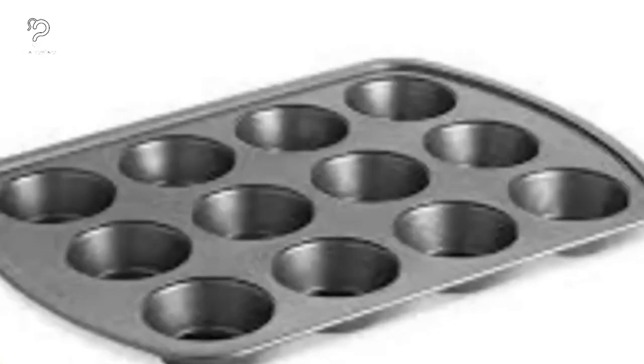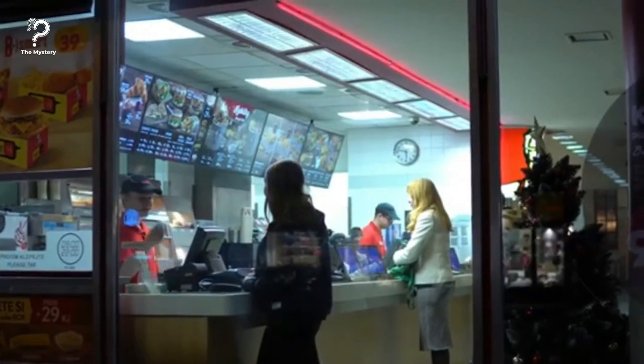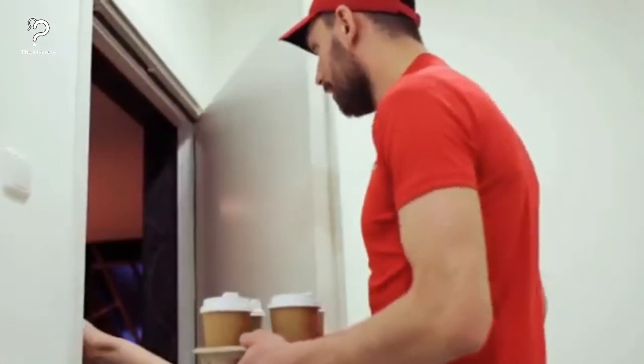Use muffin pans as cup holders. If you're going to pick up a large fast food order, make sure you have a muffin pan and a basket with you. It makes a massive and comparatively more durable soft drink holder. Be sure not to forget this hack next time you go out and make a large order.